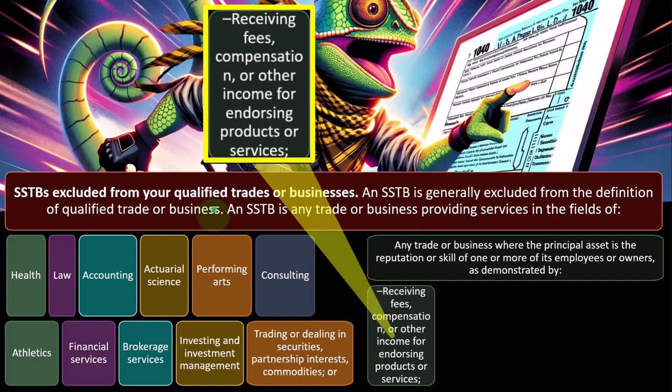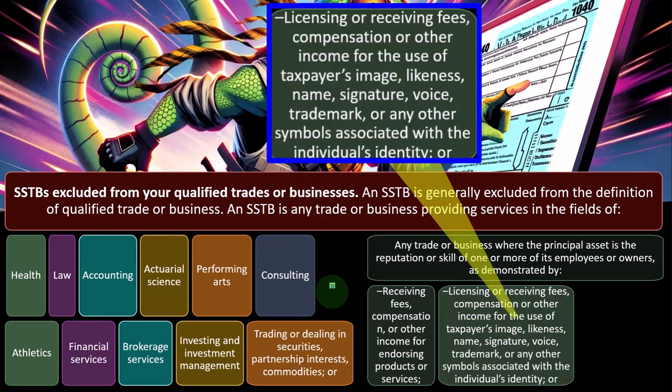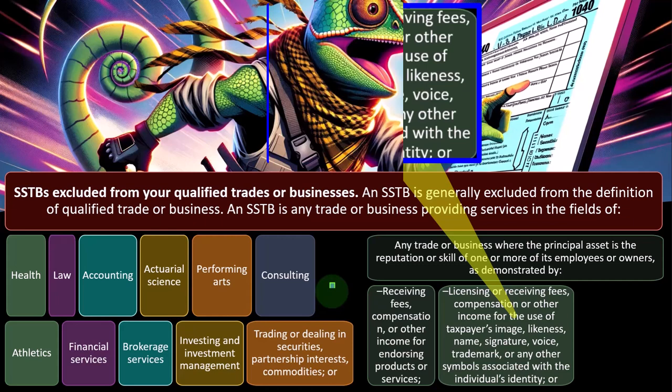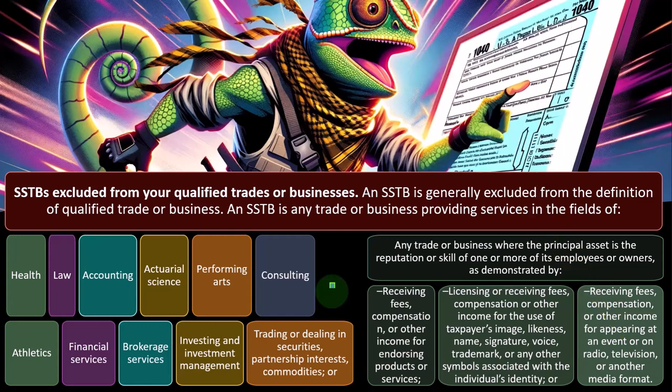We're talking about the service-based business where basically a lot of the value of the business is on a particular individual providing their skill level, dependent largely on their reputation and goodwill. This includes receiving fees, compensation, or other income for endorsing products, or licensing or receiving fees for the use of a taxpayer's image, likeness, name, signature, voice, trademark, or any other symbols associated with the individual's identity, or receiving fees for appearing at an event or on radio, television, or another media format.